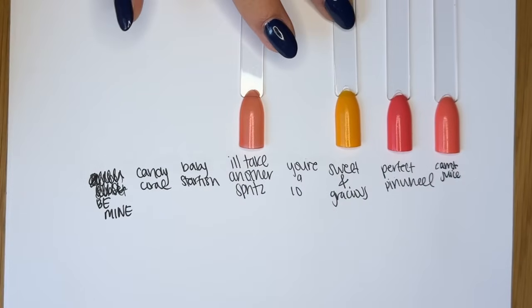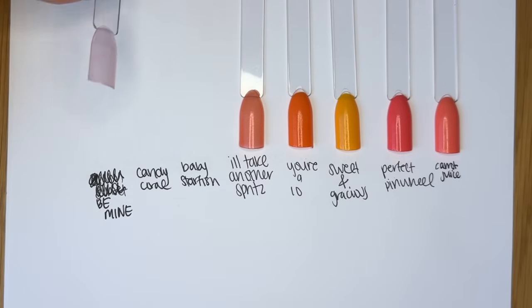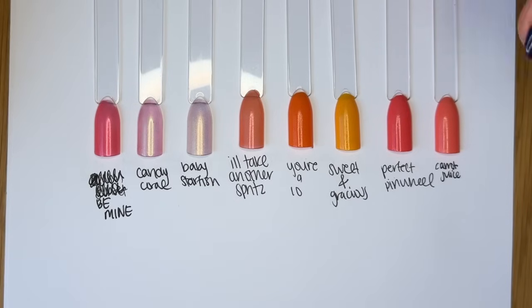My favorite thing about Sweet and Gracious is that when we first launched it I thought it was an orange — which it is — but now every time I see it in swatches it looks so Dijon mustardy and yellow. It's so funny how your perception of colors can change when you see them next to others. I brought in a fair amount of different oranges, corals, and shimmery iridescent shades. I'll Take Another Spritz is sort of like Baby Starfish but a lot more pigmented — and on the orange side rather than the corally pink side. Ditto with Candy Coral, which is more of a corally pink with a lot more pink.